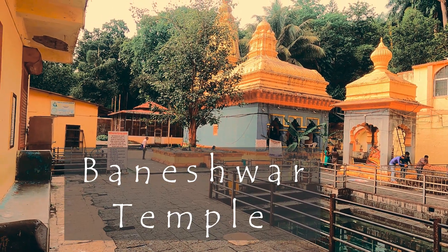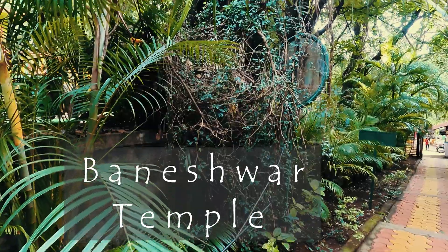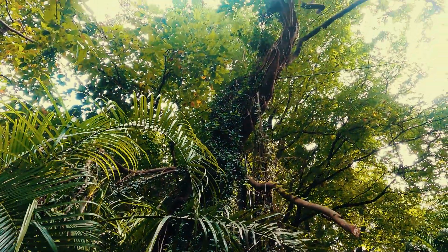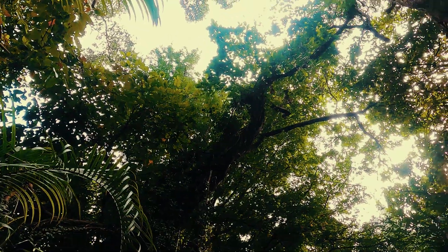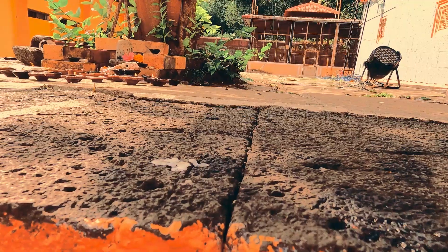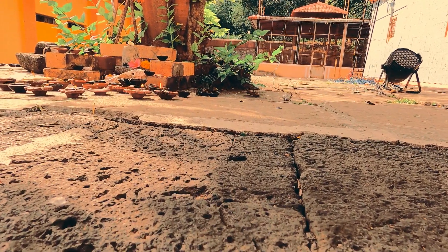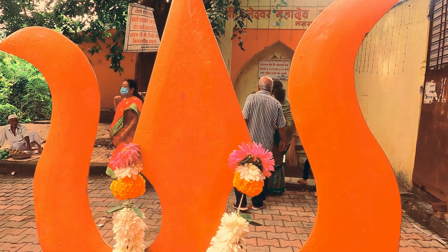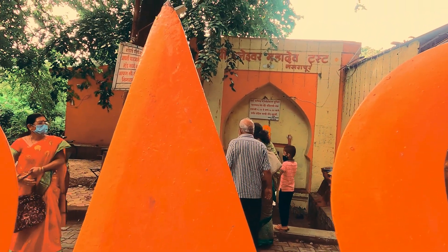In Marathi, 'Ban' means forest and 'Ishwar' means God, so Baneshwar means God of forest. Baneshwar temple was constructed by Balaji Bajirav, son of great Peshwa Bajirav, in 1749. Baneshwar Mahadev Mandir is a famous temple dedicated to Lord Shiva, situated in Nasrapur village.